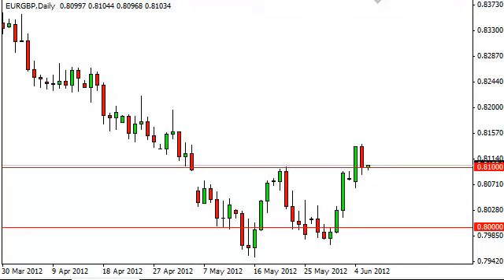Euro pound daily forecast June 6, fxempire.com. Euro pound fell fairly hard during the session to pierce, but not violate completely, the 0.81 level. The area has been resisted recently and we have mentioned it as a potential resistance area that would signify some type of momentum shift if we could get above it — and that's exactly what we eventually did.